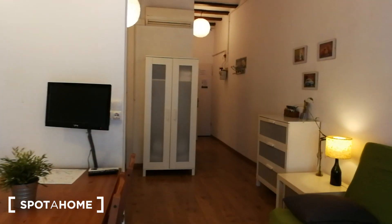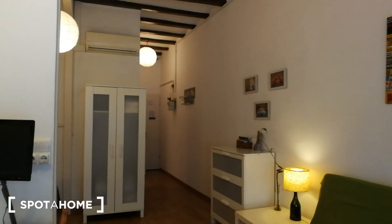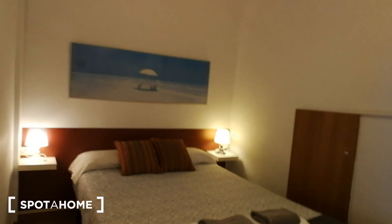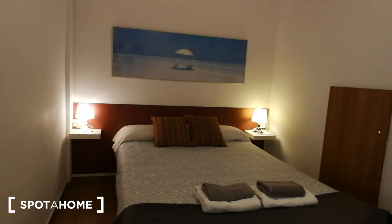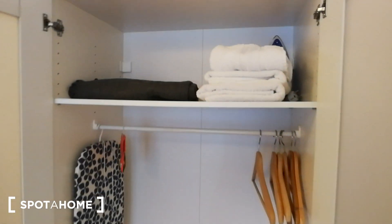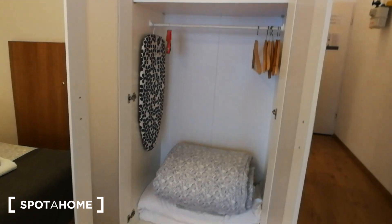Now we're gonna move on to the bedroom area, which is right this way. Here we turn left and we have a double bed, two nightstands, two lights. And right over here you have the closet. I'm opening it up, and here as you can see you have this space right over here.